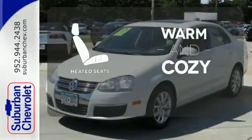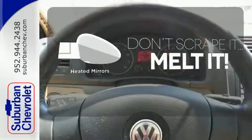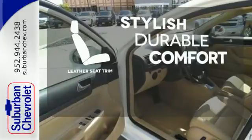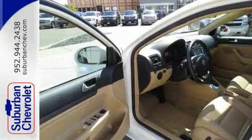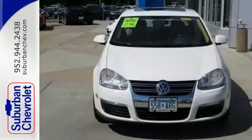Wrap yourself in the comfort of heated seats. Leave the scraper in the car, thanks to the heated mirrors. The leather seat trim offers style and durability. With its sleek European style, crisp performance and handling to match, the Jetta Sedan is always a top choice.